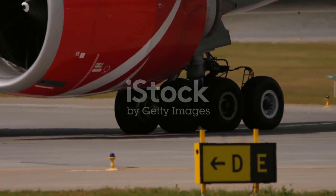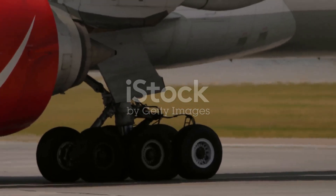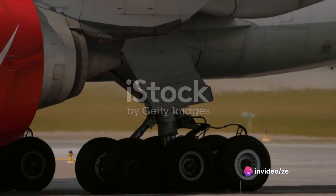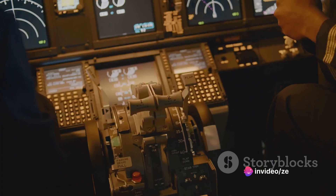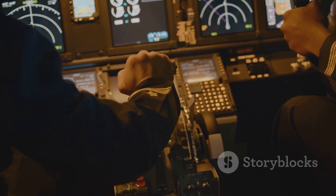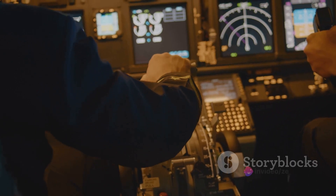Now let's chat with a pilot who's had the honor of flying this behemoth. Captain James, a seasoned pilot with over a decade of experience, shares his insights. 'Every flight aboard the C-5 is an adventure,' he states. 'The sheer size of the aircraft can be daunting, but once you're in the cockpit, it's like driving a very large, very high-tech bus.'